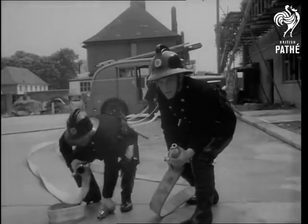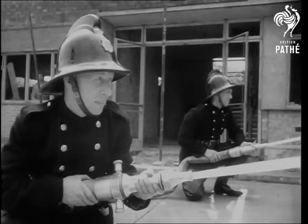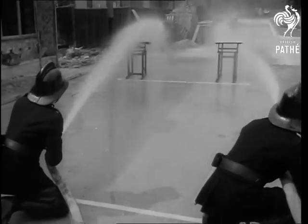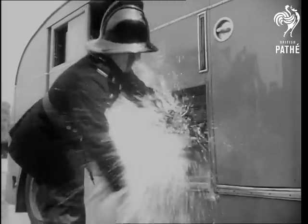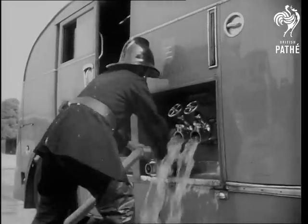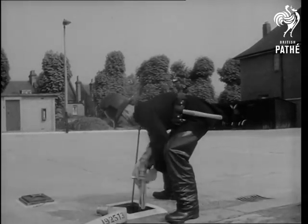They'll penalize 10 seconds if branches are not manned under pressure. Here's one that'll hit the back row. Just as important as getting their jets on the target is the speed at which they can get their pumps back to the ready for the next alarm. Points are deducted for rough treatment of gear. If they lose their helmets, they not only lose points but lose face.